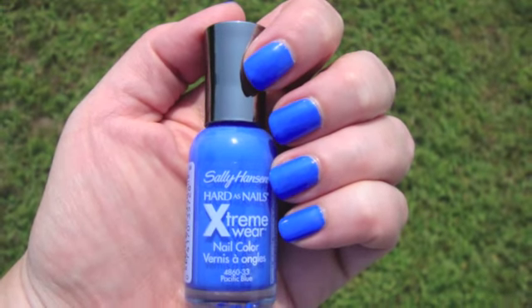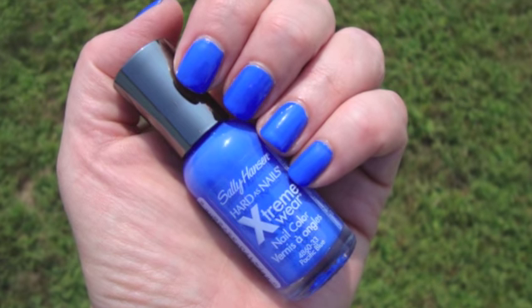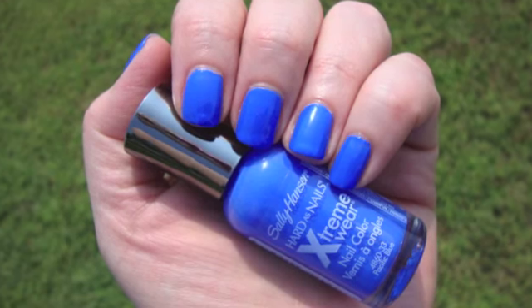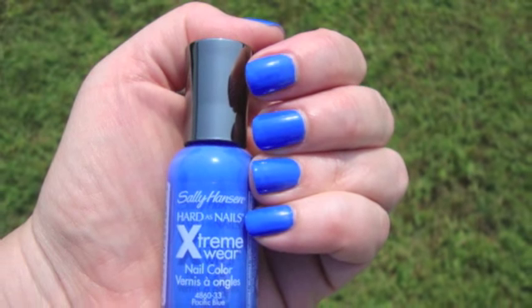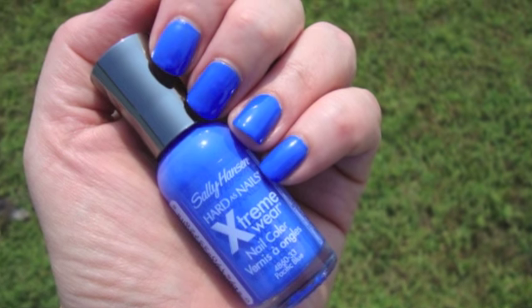Hey everybody. I'm going to finish out the week with Sally Hansen Hard as Nails Extreme Wear in Pacific Blue. This in many ways was the color of the summer for me because it's just the perfect bright, cheery blue color, and you cannot beat the price on these Extreme Wear polishes — they're just so affordable.